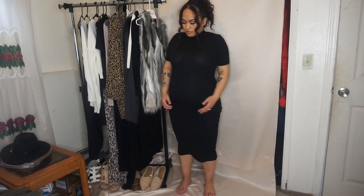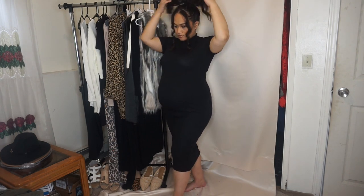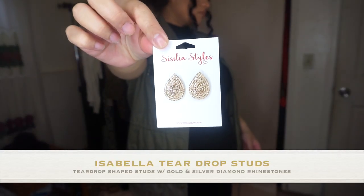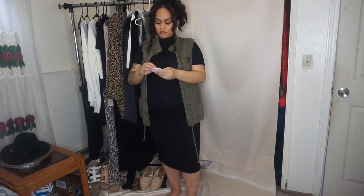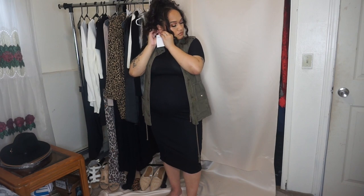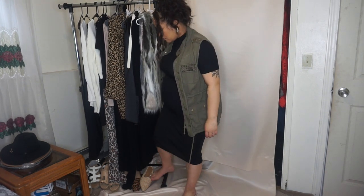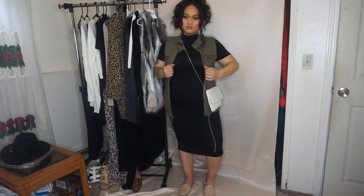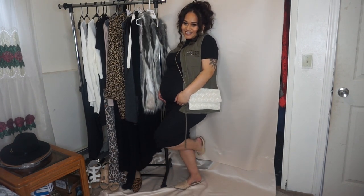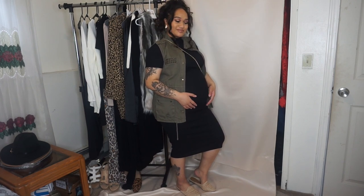So this is the last outfit — another bodycon dress from Boohoo. You don't have to have this many bodycon dresses, but you can honestly use the same ones over and over, just switching the tops — whether it's the crop sweater, crop top, denim jacket, green jacket, fur vest, any of that. You can literally put a million outfits together with all these clothes. Since I have them because I love shopping, I'm going to show everything I can. I paired it with mule loafers because they're easy to slip on. As you can tell, I like wearing bodycon dresses, unitards, and jumpsuits when I'm pregnant because I really want to emphasize my bump.